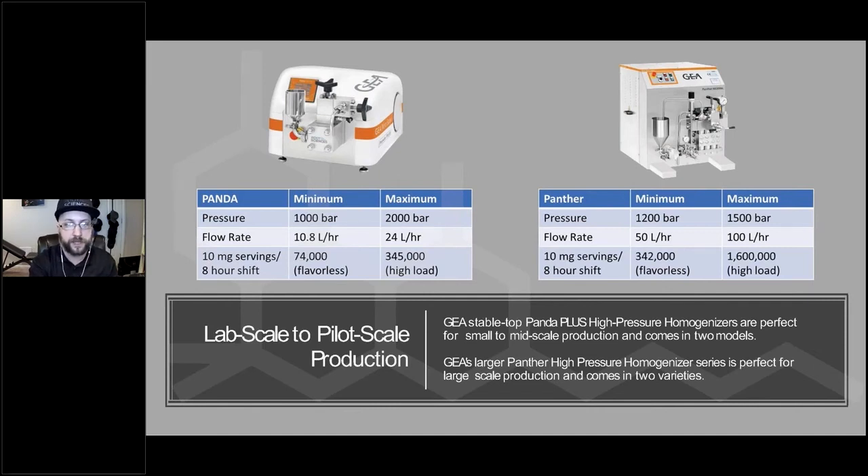Our two main models are the Panda Plus and the Panther. The Panda Plus comes in two versions: one with a higher flow rate of 25 liters per hour that reaches a maximum pressure of 1,000 bar, and another with a 10.8 liter per hour flow rate that can reach pressures as high as 2,000 bar. The Panther also comes in two versions: the 1,200 bar model has a 100 liter per hour flow rate, and the 1,500 bar model has a 50 liter per hour flow rate. Before making an equipment recommendation, skilled Root Sciences technical sales staff consult with the client to determine their optimal process parameters and throughputs as dictated by their production requirements.